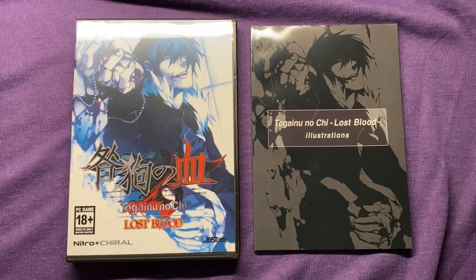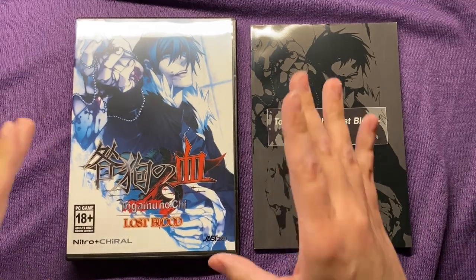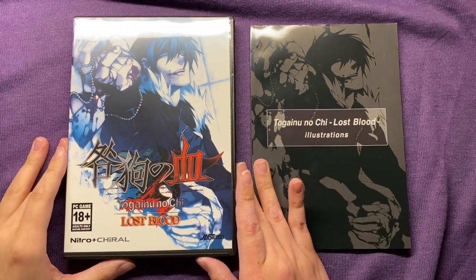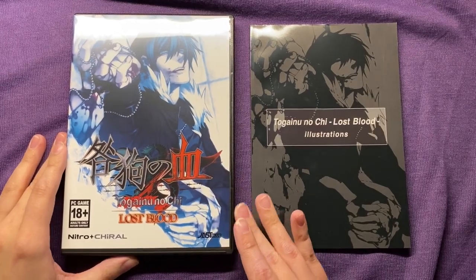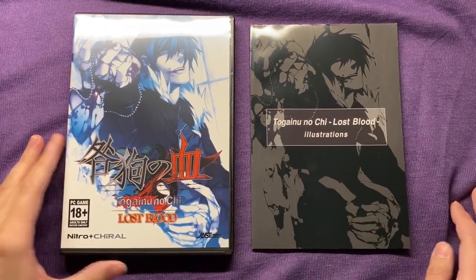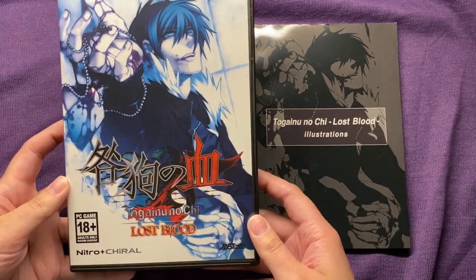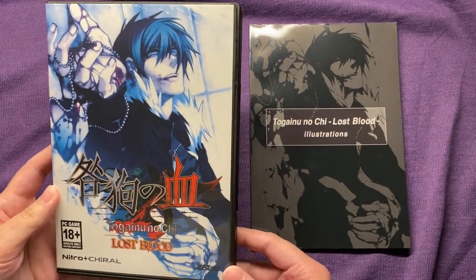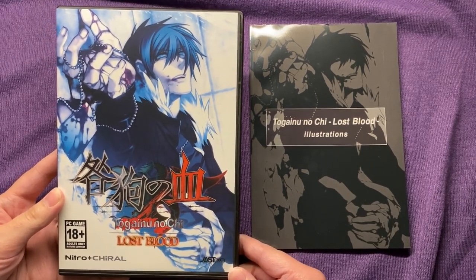Hey everyone, it's Kidoo, and in this video I'm going to be doing a sort of unboxing of the Togeno no Chi Lost Blood Special Edition. This is for the English release here in North America from Togeno no Chi, the Japanese game by Nitro Plus Chiral. It is an 18+ BL visual novel, so if you ain't into that, maybe don't watch this video.